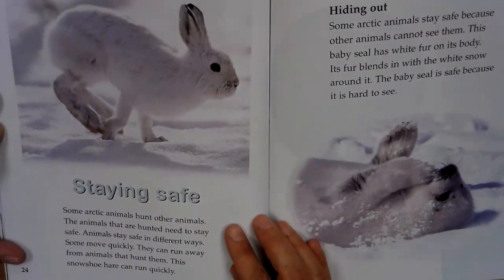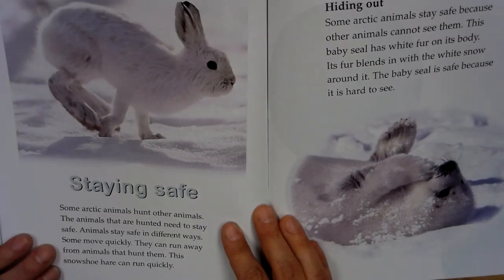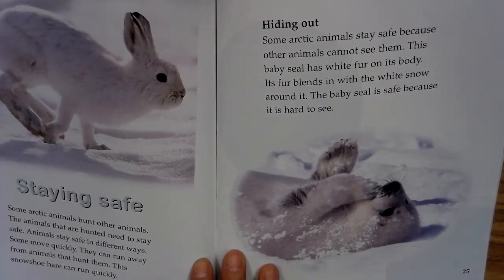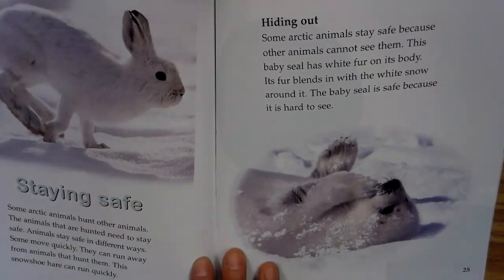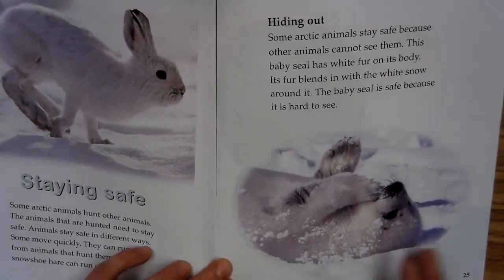Staying safe. Some Arctic animals hunt other animals. The animals that are hunted need to stay safe. Animals stay safe in different ways. Some move quickly. They can run away from animals that hunt them. This snowshoe hare can run quickly. Hiding out. Some Arctic animals stay safe because other animals cannot see them. This baby seal has white fur on its body. Its fur blends in with the white snow around it. The baby seal is safe because it is hard to see.